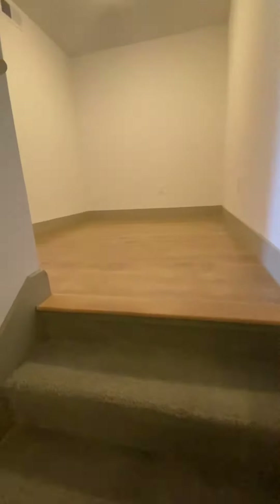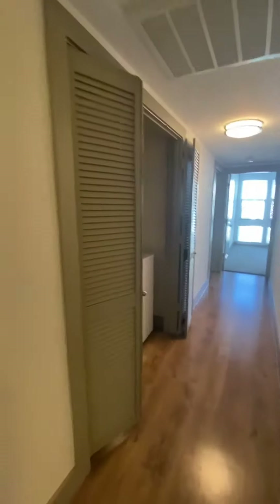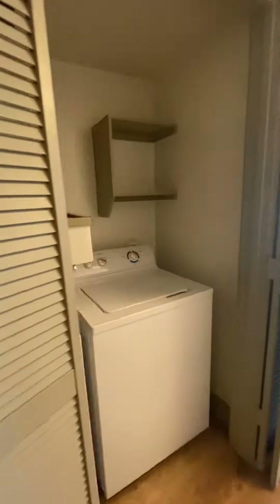Always going to have carpet in the staircase and bedrooms. An awesome thing about our townhomes — they all have a den on the upper level. Full-size washer and dryer are included here.